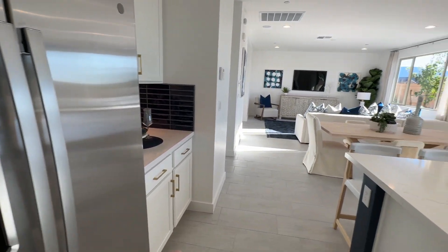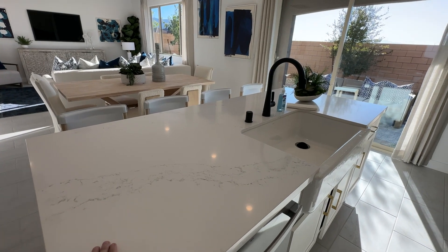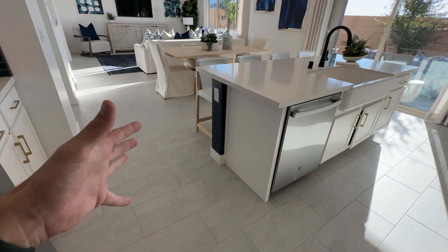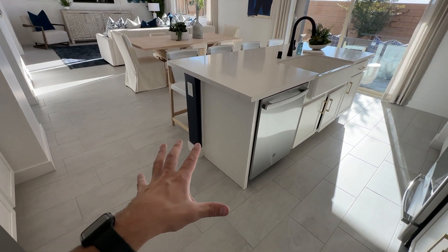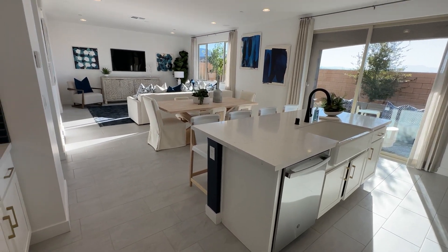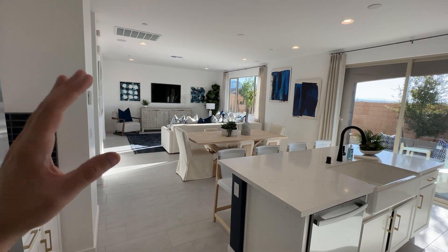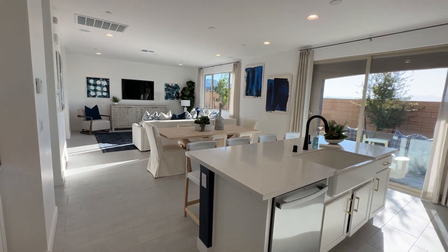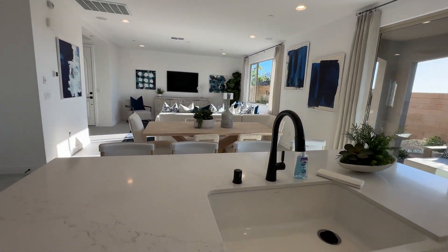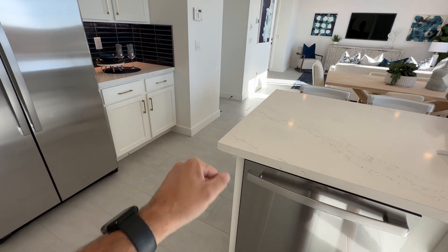Let's talk about the included options. You get white quartz countertops included, 18-by-18 tile in the wet areas — kitchen, bathrooms, and laundry room. Everywhere else gets carpet. Structural inclusions are nine-foot ceilings on both floors, the sliding door, and a three-and-a-half-inch baseboard — this model has a four-and-a-half-inch, which is a slight upgrade.